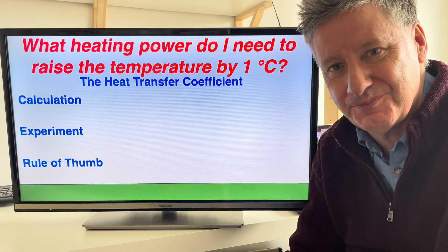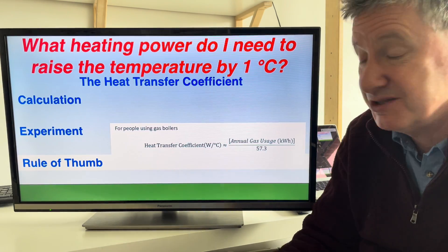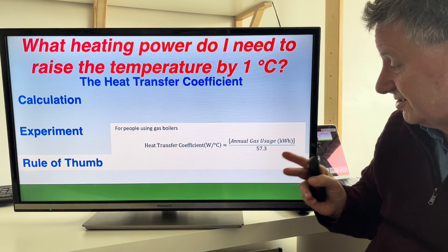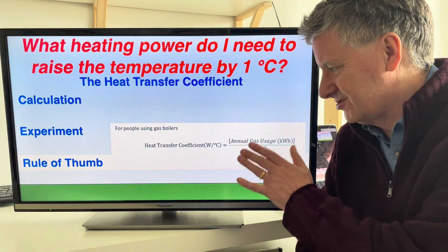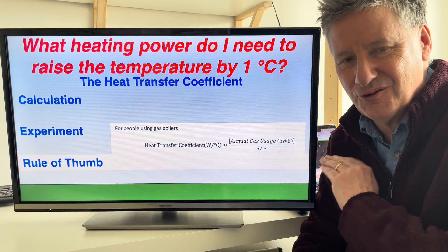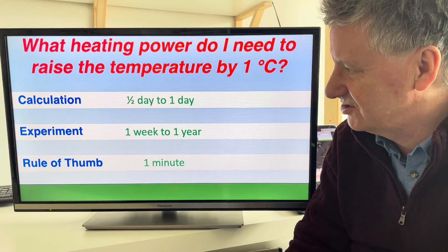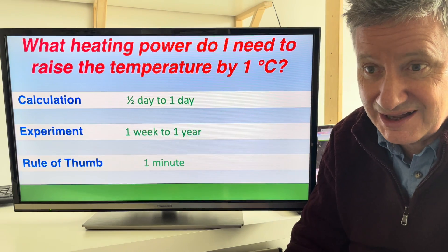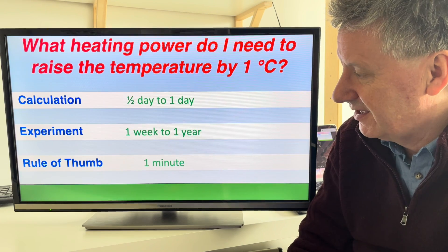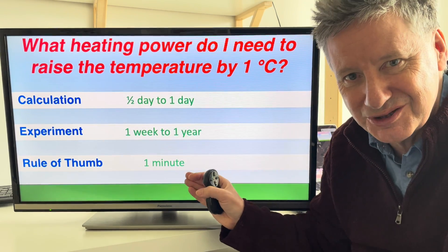And then there's the rule of thumb, which says: to work out the heat transfer coefficient — how much heating power you need to raise the temperature by one degree Celsius — all you do is take your annual gas consumption and divide by 57.3. This is a really easy way to come up with a good answer for almost no effort. The calculation takes a decent amount of work; the experiment takes a long time — at least a week up to a year, and you need winter. The rule of thumb takes less than a minute.